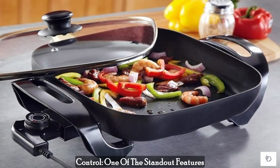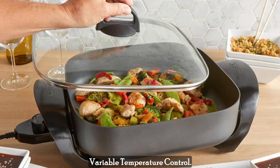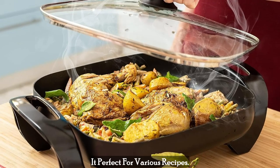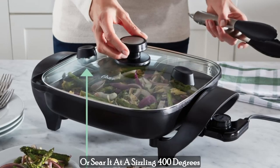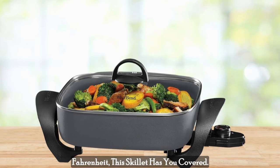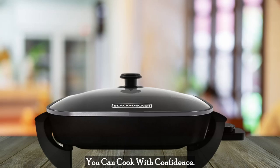Quick Release Variable Temperature Control. One of the standout features of this skillet is the Quick Release Variable Temperature Control. It allows you to adjust the cooking temperature on the fly, making it perfect for various recipes. Whether you need to keep your food warm or sear it at a sizzling 400 degrees Fahrenheit, this skillet has you covered. Plus, the dial control is incredibly user-friendly, so you can cook with confidence.